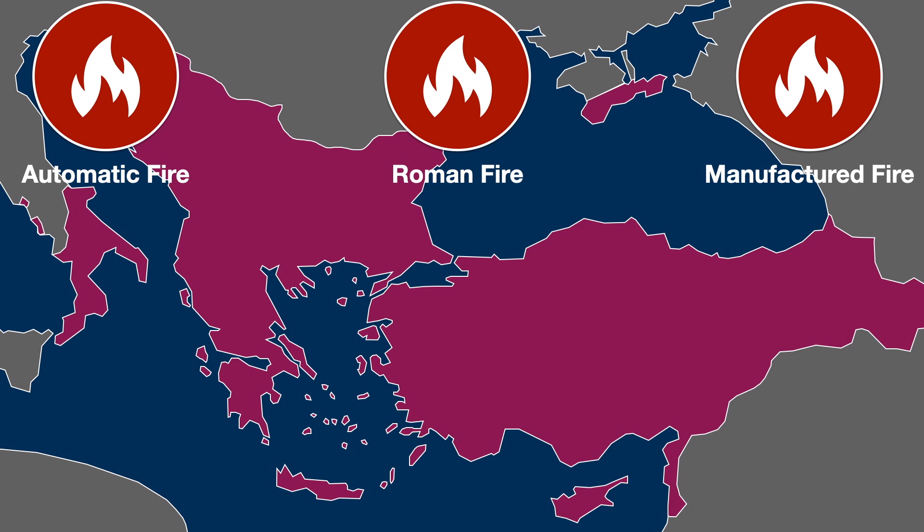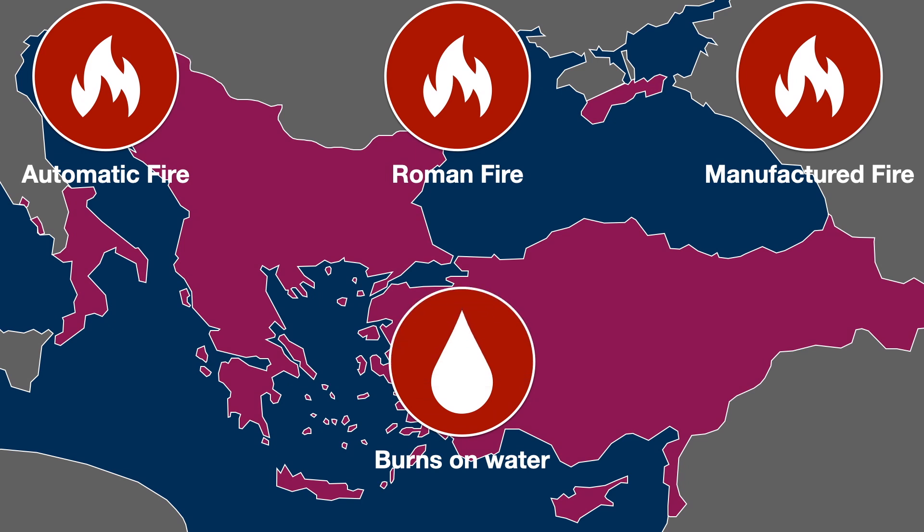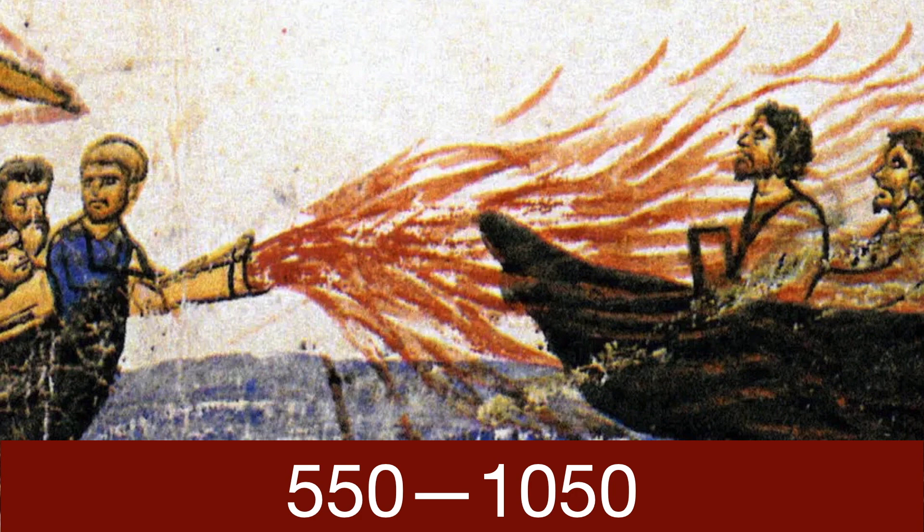So as far as this is concerned, what can we say about Roman fire? The descriptions we have state that it burns on water — possibly it's ignited by coming into contact with it — and that it could only be put out by being covered with sand, or possibly with old vinegar, or possibly with urine. It was a liquid, and it had to be either ejected from a tube or thrown like a grenade, and it sometimes was explosive. We know this weapon was used between about the late 7th century and about the middle of the 11th century, so about 400 to 500 years.